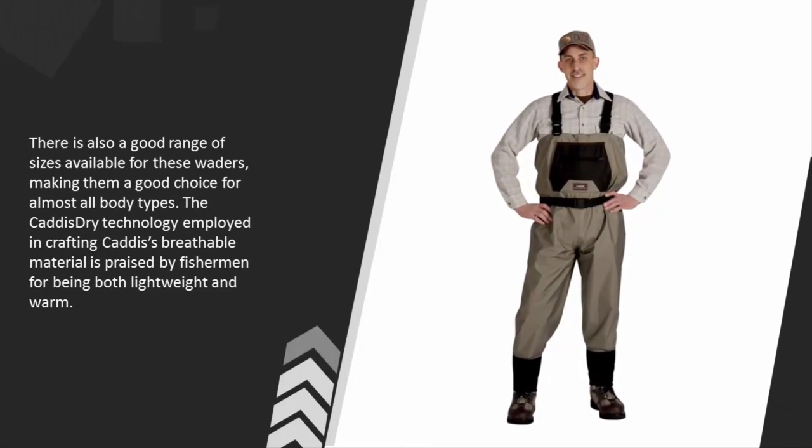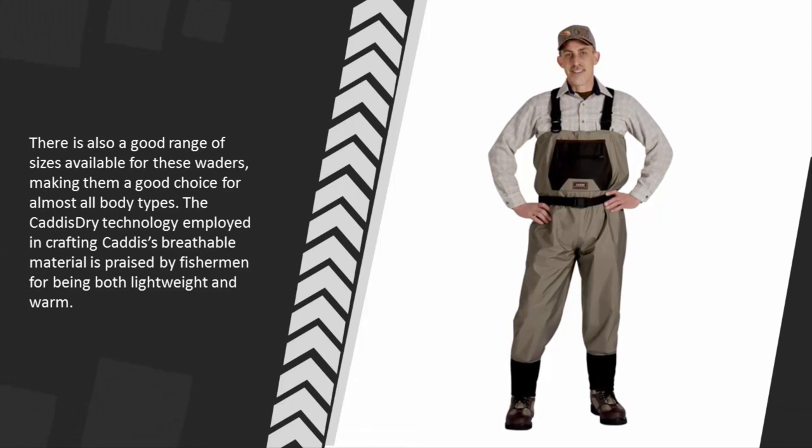There is also a good range of sizes available for these waders, making them a good choice for almost all body types. The Caddis dry technology employed in crafting Caddis's breathable material is praised by fishermen for being both lightweight and warm.